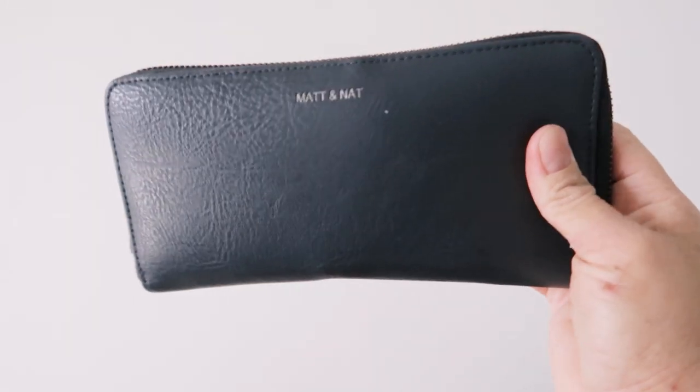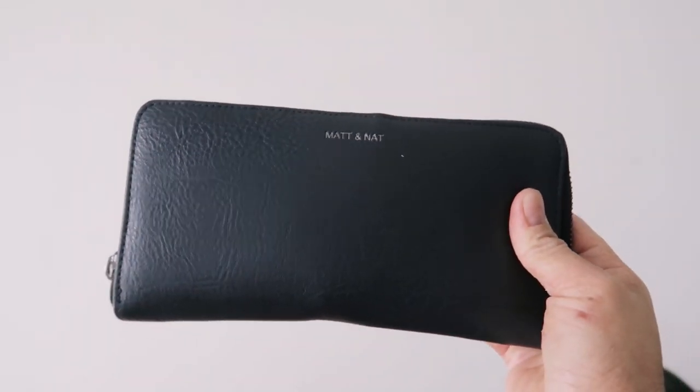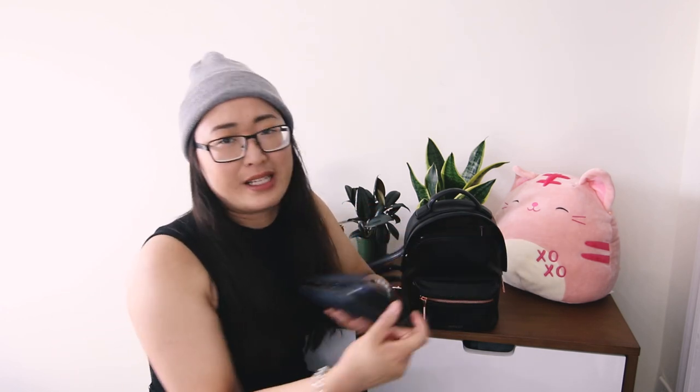The next thing I have is my wallet. On brand, this is a Matt Nat wallet. I had a different wallet — it was black, but I donated that one because it was too big. I would hoard a lot of cards in it and it would just be too bulky to fit in any of my purses. Normally I don't have this many cards and receipts in here, but you know, life. This is where my receipts go before I file them away for taxes, but the past couple months have been a little wild so I'm behind on my tax keeping stuff.